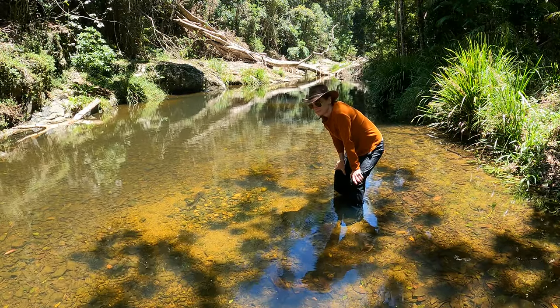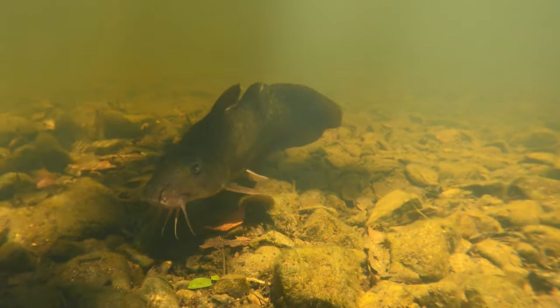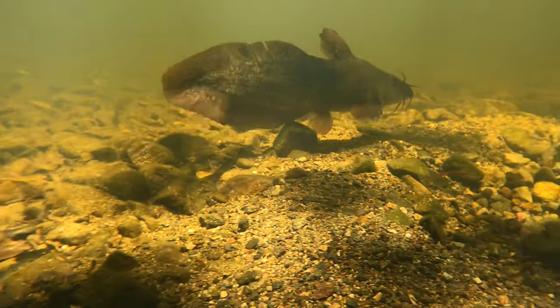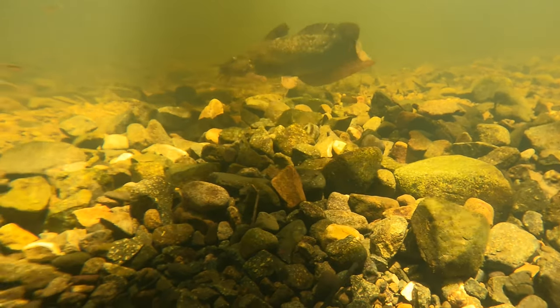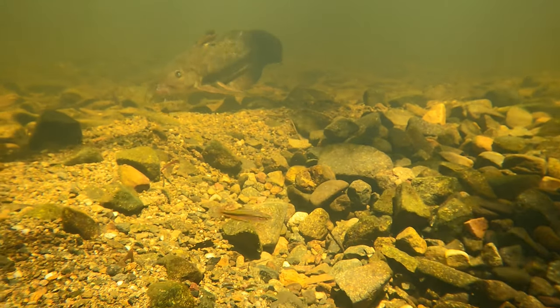Let's get a good look at this eel tail catfish from underwater. Some people think they're an ugly fish, but I think they're beautiful. You can see this one has no doubt had a few battles in their time, by those chunks missing out of their fins.